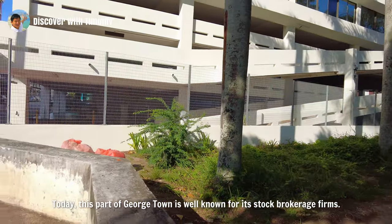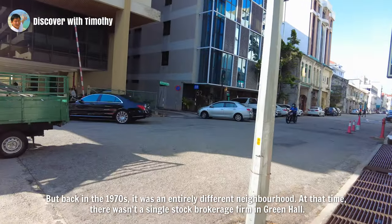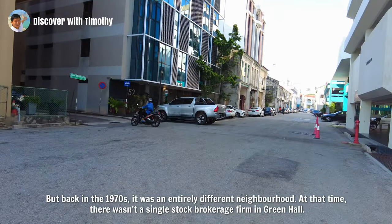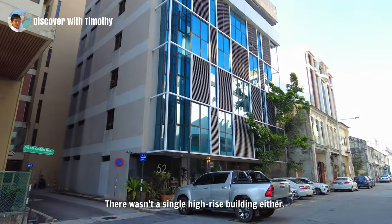Today, this part of Georgetown is well known for its stock brokerage firms. But back in the 1970s, it was an entirely different neighbourhood. At that time, there wasn't a single stock brokerage firm in Green Hall, and there wasn't a single high-rise building either.